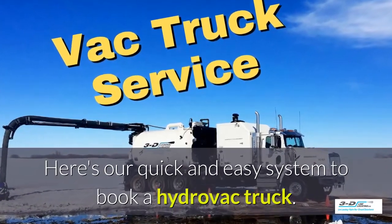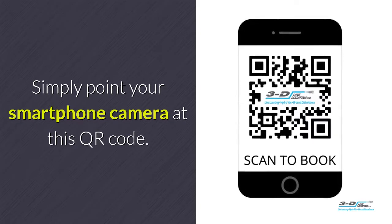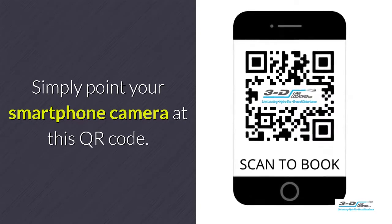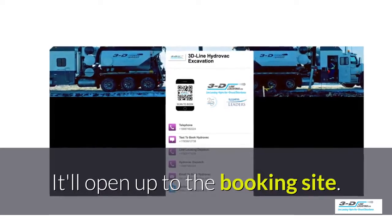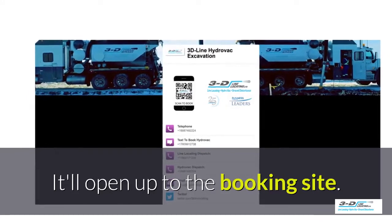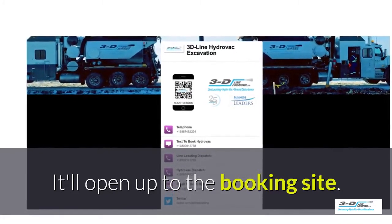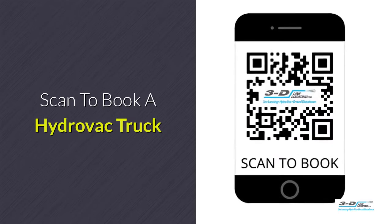Here's our quick and easy system to book a Hydrovac truck. Simply point your smartphone's camera at this QR code. It will open up to our convenient booking site. It is click to call — no typing, no spelling, no anything. Click to call. Simple. Scan here to book your Hydrovac truck.